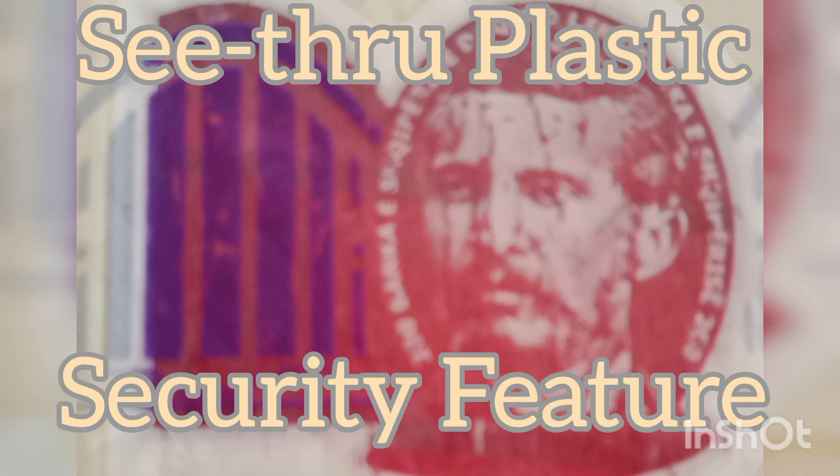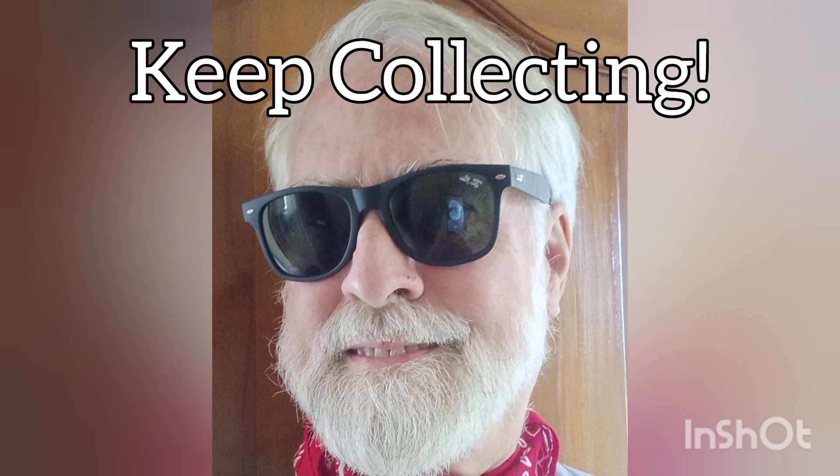Condition is circulated fine, and there are security features on this note. Keep collecting.